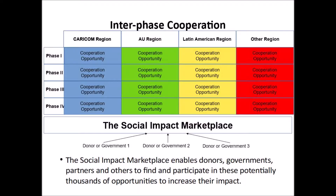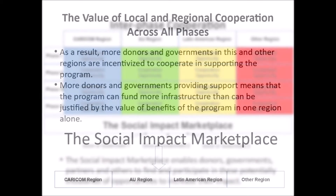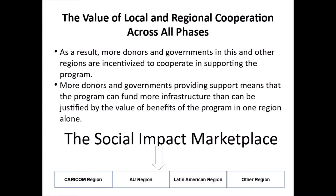The Social Impact Marketplace enables donors, governments, partners and others to find and participate in these potentially thousands of opportunities to increase their impact. As a result, more donors and governments in this and other regions are incentivized to cooperate in supporting the program. More donors and governments providing support means that the program can fund more infrastructure than can be justified by the value of the benefits of the program in one region alone.